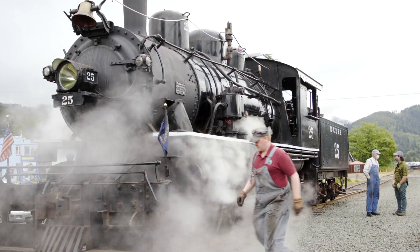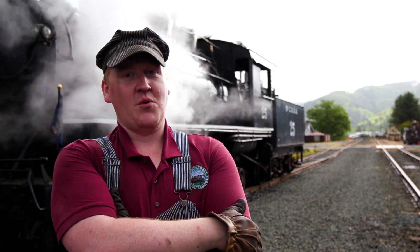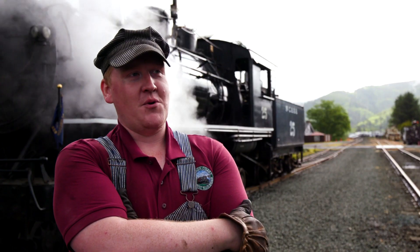My name is Timothy Parks. I'm a volunteer here at the Oregon Coast Scenic Railroad. I am today's fireman on the McLeod 25. What I'm doing today is I'm the one creating the steam, making the fire, and working on the locomotive today.